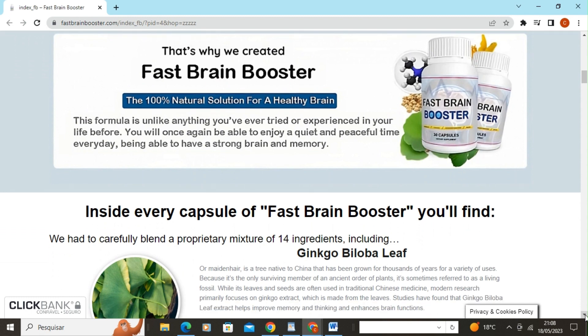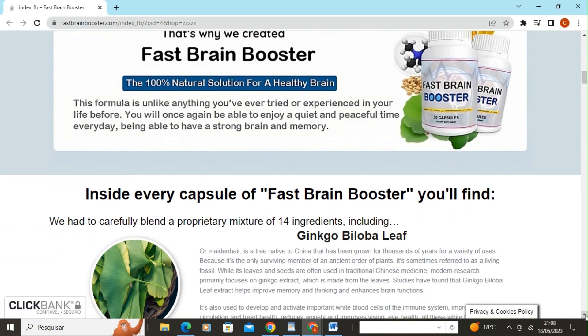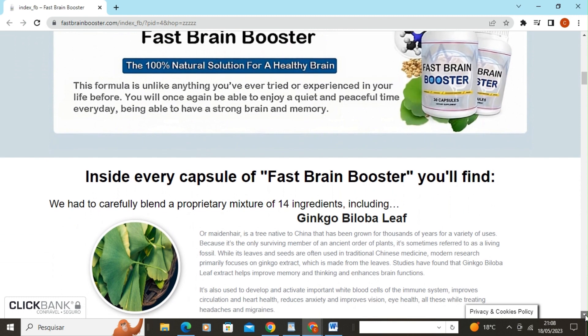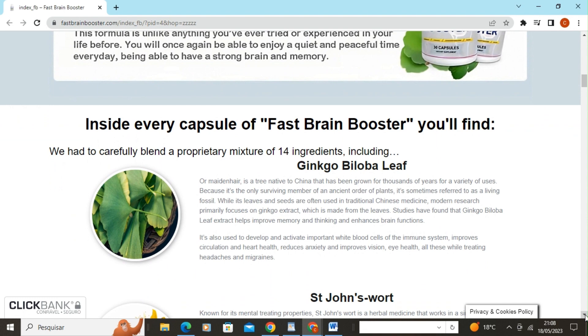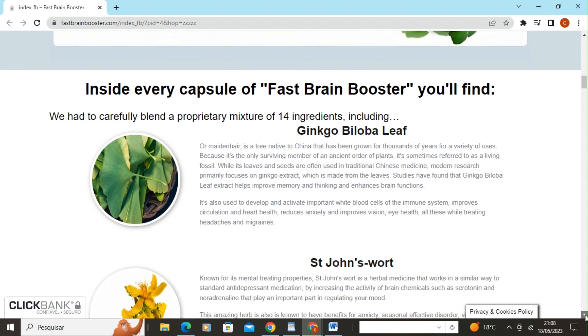If you're interested in trying Fast Brain Booster, I recommend purchasing the product only from the manufacturer's official website to ensure authenticity and the safety of your purchase. I'll leave the link in the video description for easy access.